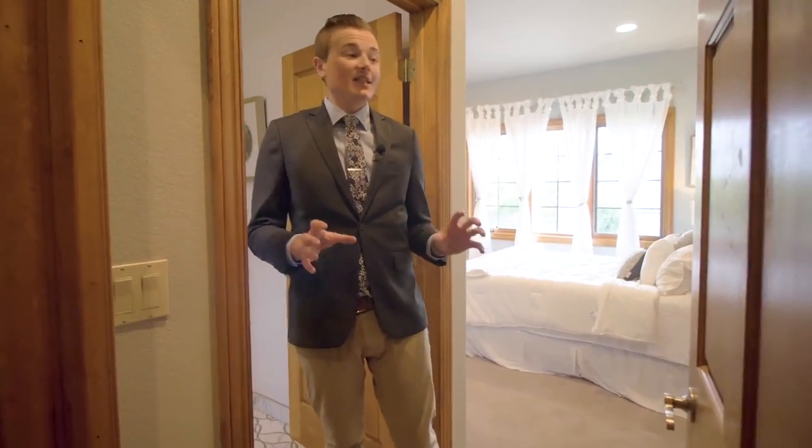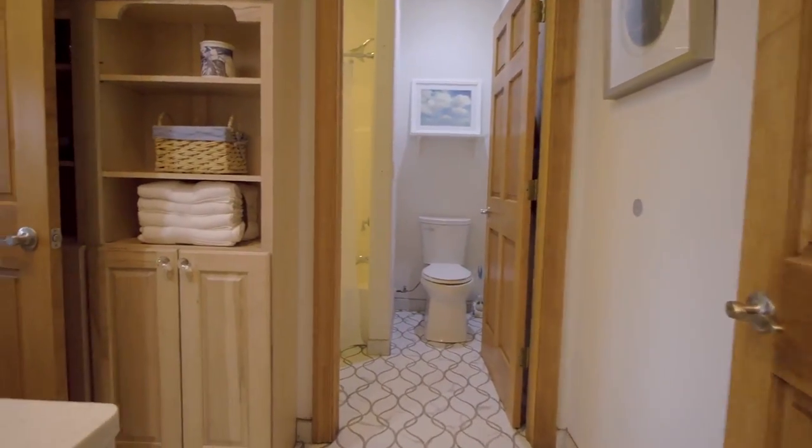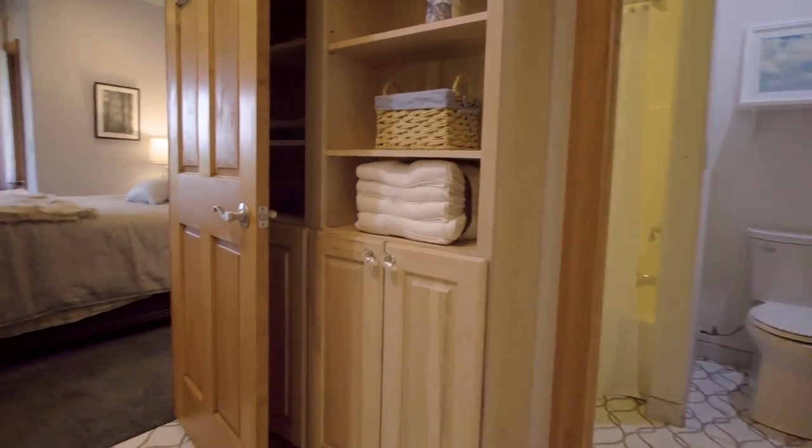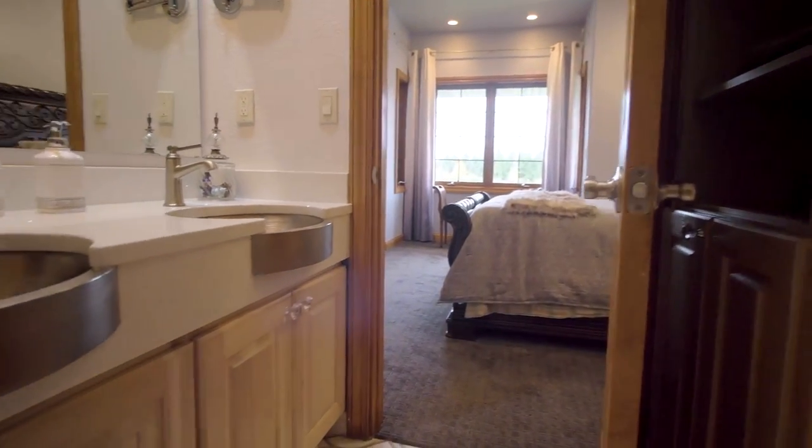Even the secondary suites upstairs, besides the primary, have beautiful attention to detail — marble floors and custom countertops. Just incredible.